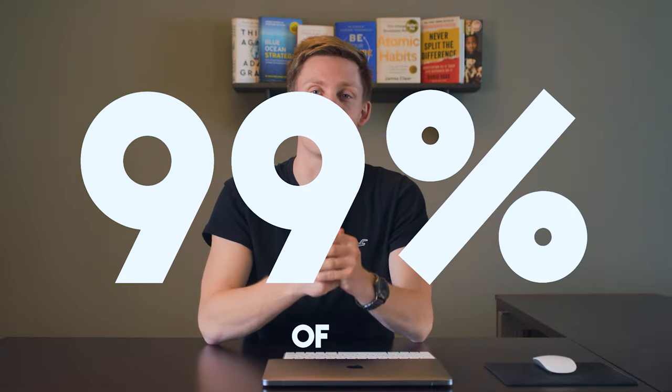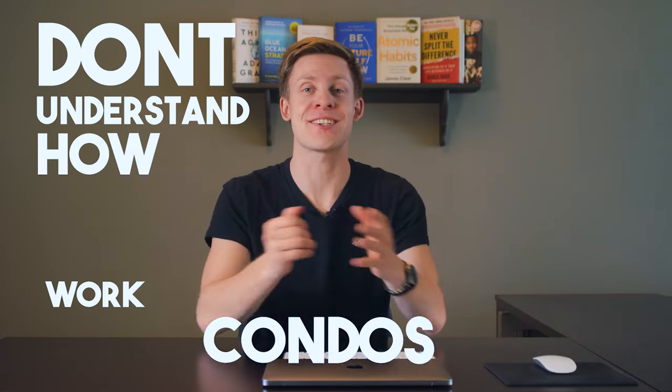What if I told you that 99% of people don't understand how condos actually work, and that if you knew all the things I'm going to point out in this video, you could save a ton of money and headache later down the road. Today, we will be discussing everything you need to know about condos.